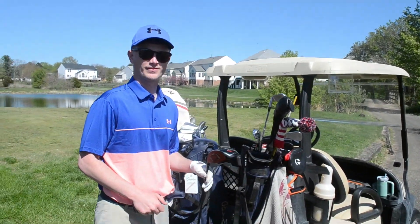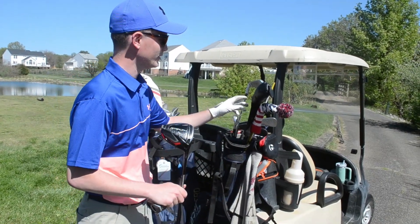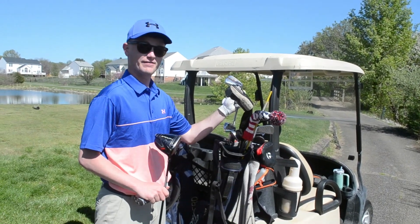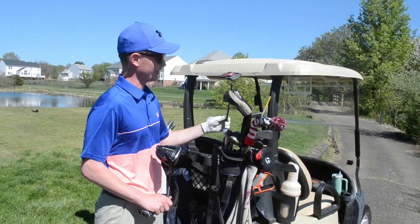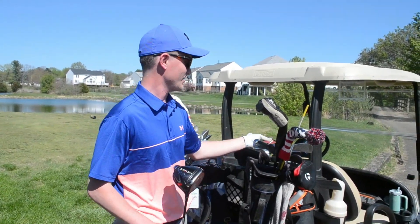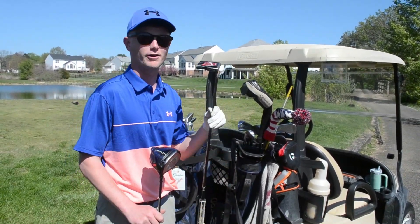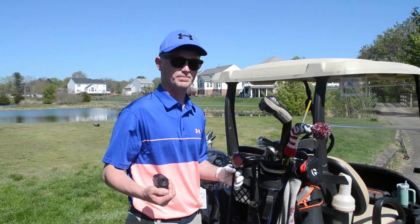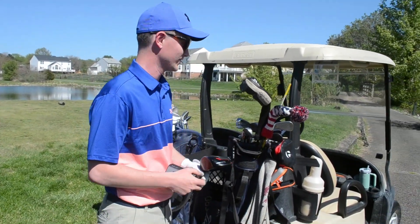Mason's bag: TaylorMade Stealth driver, TaylorMade F3 woods, TaylorMade P790 irons, Callaway MagDaddy 3 wedges, TaylorMade Spider putter — two for two on Spiders. Ball of choice: Titleist Pro V1. Also rocking the V5 Bushnell Rangefinder.